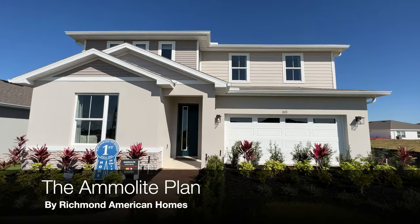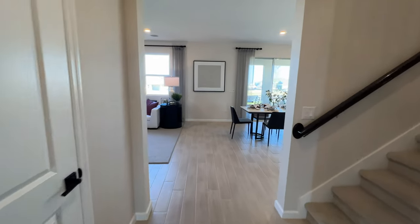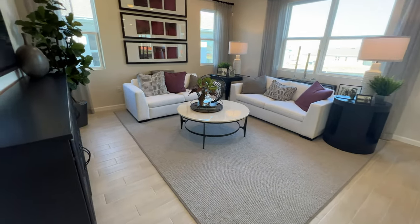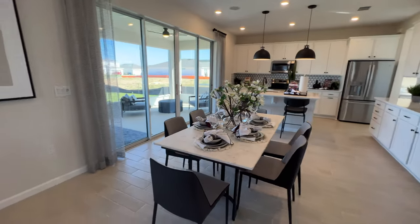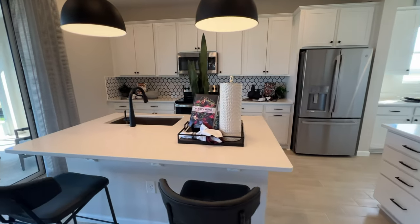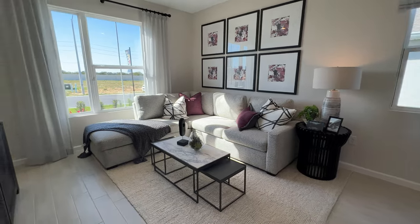This is the flagship home of this community — a massive 3,000 square foot home with a base price starting at just under $475,000. Richmond Homes has 8 floor plans to choose from, with a base starting price of just under $400,000.